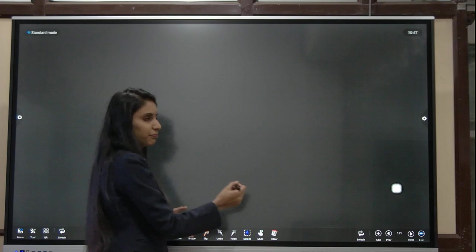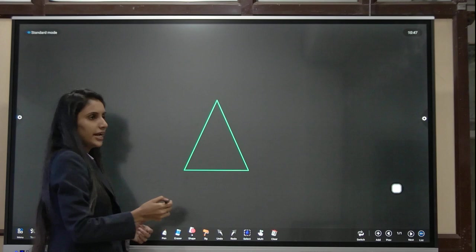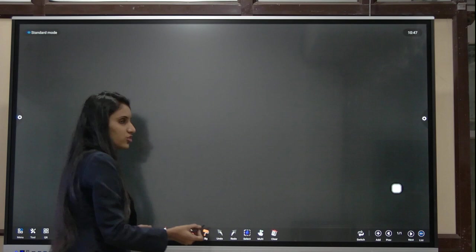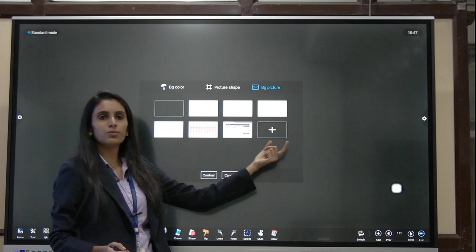If you want to insert a shape, many shapes are available. Select the shape and drag to place it on your whiteboard. If you want to change the background of your whiteboard, you can see different backgrounds available. If you don't want to use the preset backgrounds, you can customize your own background by clicking on the addition option.